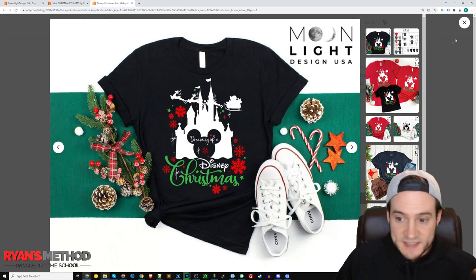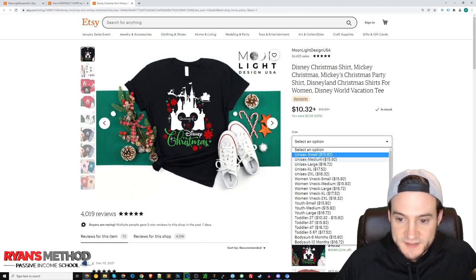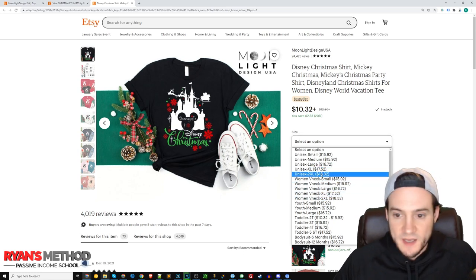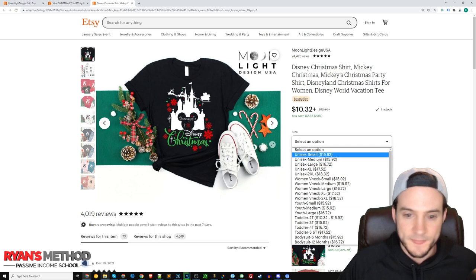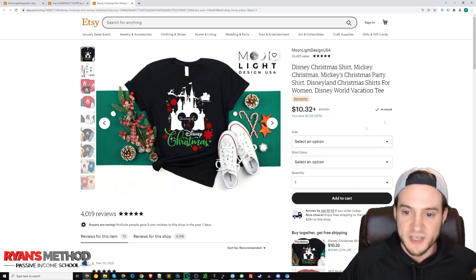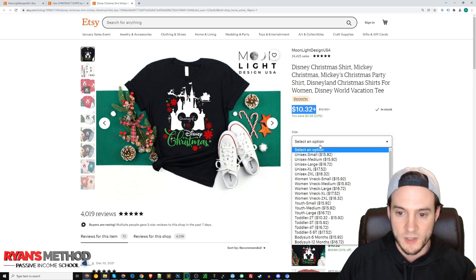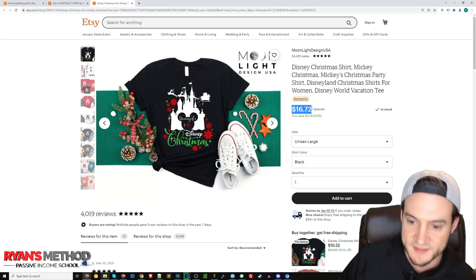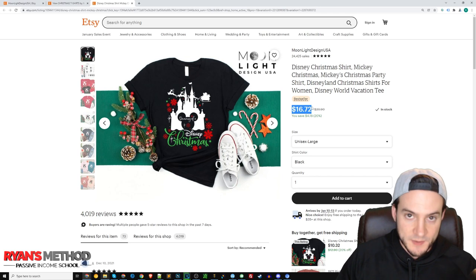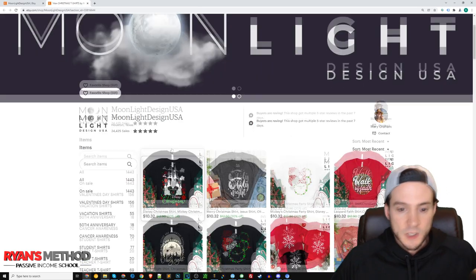But then you've got shops like this — 24,000 sales later, they are still allowed to infringe on Disney, unless they've somehow got the rights to sell Disney products on Etsy, which seems highly unlikely. They are doing the loss leader strategy where you put some variation of size and color and have a really low-priced product. The front-facing price shows $10.32, but when you click and select a large size in black, all of a sudden the price goes up to $16.72, plus shipping on top of that.